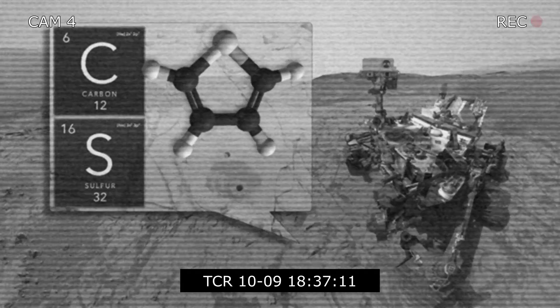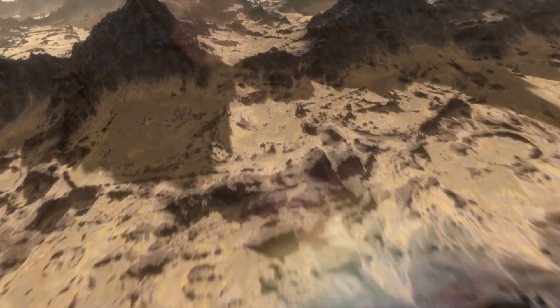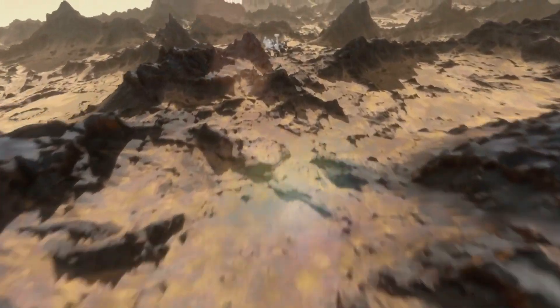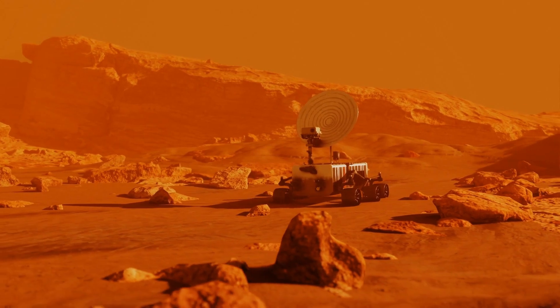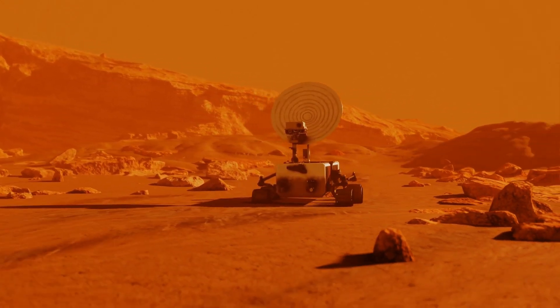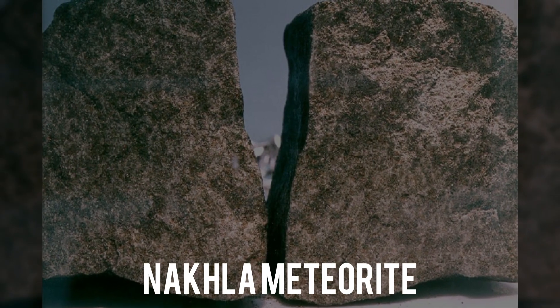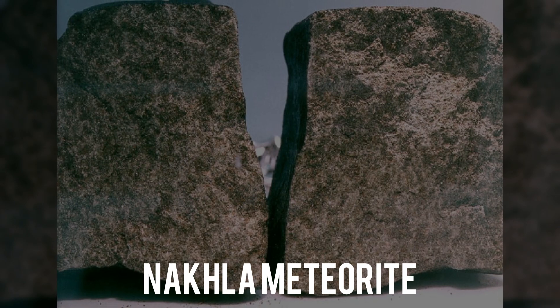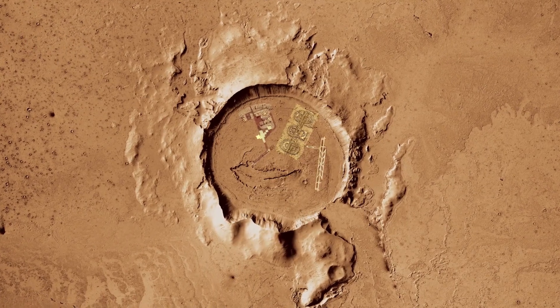The 2018 discovery of organic molecules on Mars by the Curiosity rover sparked intense interest in the search for Martian life. Fluctuating methane levels on the planet have led to theories ranging from comet impacts to possible microbial activity. While meteorites like the Nakla meteorite offer intriguing clues with their complex carbonaceous materials, the question of life on Mars remains unresolved.